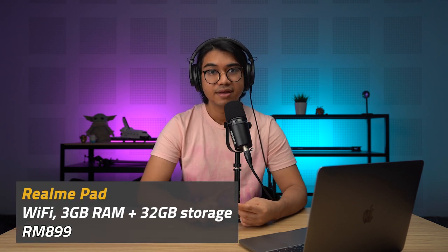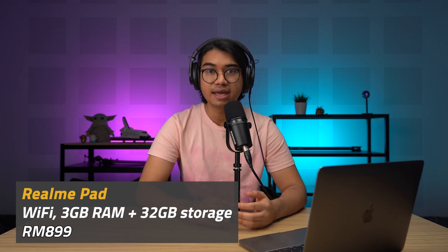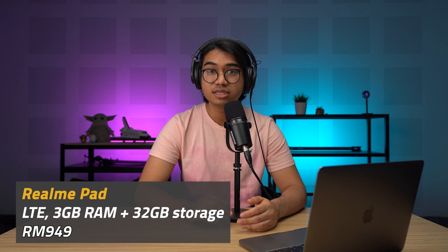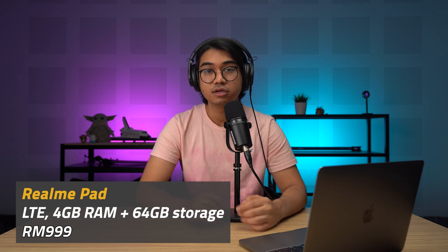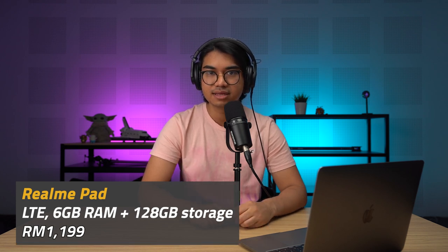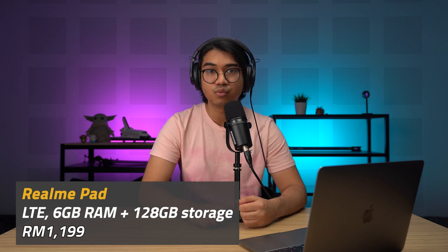The Realme Pad comes in a total of four variants. With Wi-Fi, 3GB of RAM, and 32GB of storage, it's priced at RM899. The LTE version of that goes for 949 ringgit. LTE with 4GB of RAM and 64GB of storage goes for 999 ringgit. And finally, LTE with 6GB of RAM and 128GB of storage goes for 1,199 ringgit.